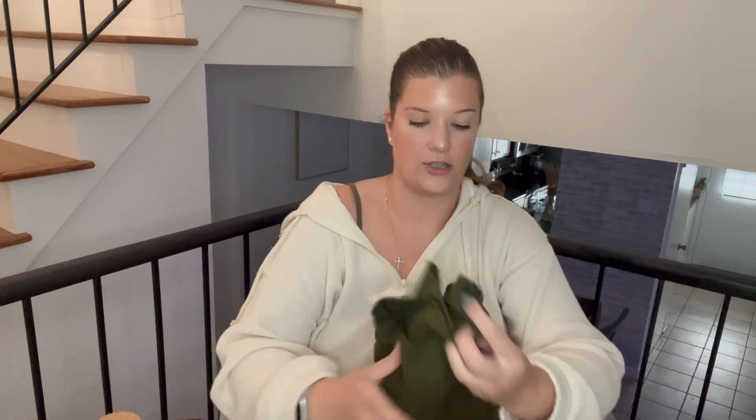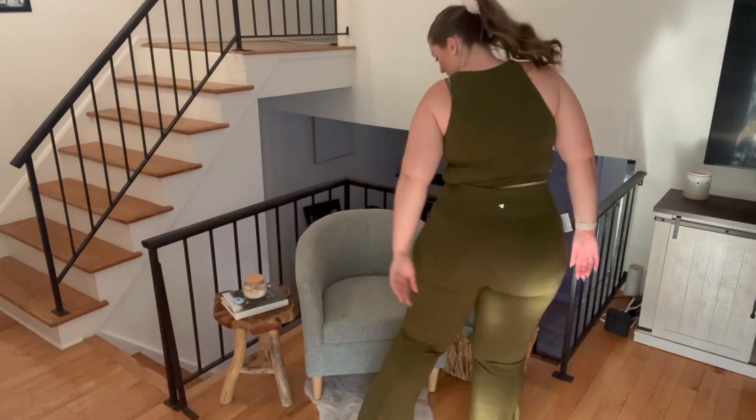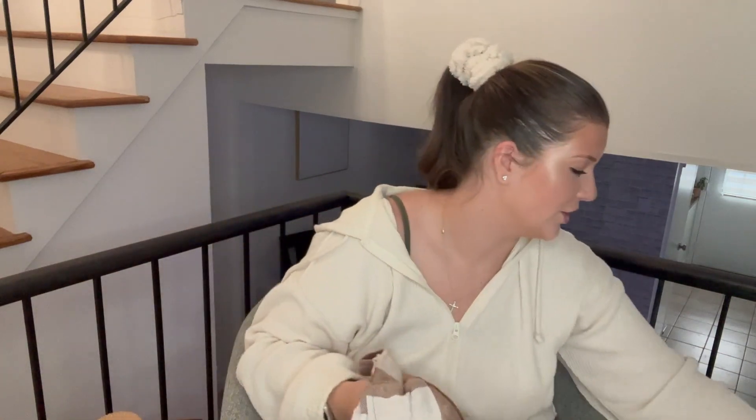These are the pants to match that athletic top. I got them in XXL — they're green, my favorite color, and they have flared bottoms, kind of like yoga pants, with a crossover waistband. They're a little too big on me; I probably should have gotten a large. They're literally long enough, which is fantastic because I haven't found yoga pants that hit the floor on me yet. I think I'll just swap these out for an extra large.